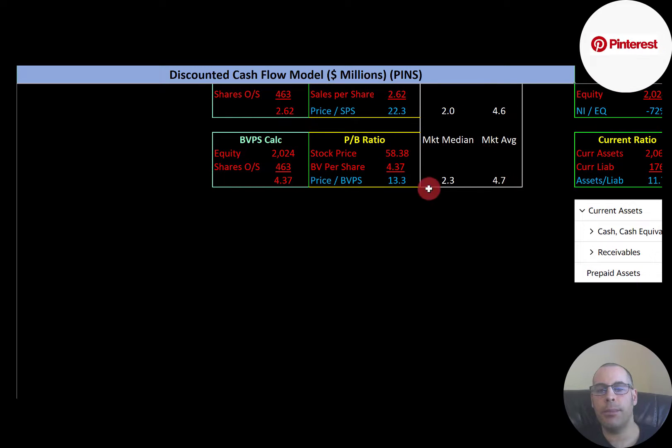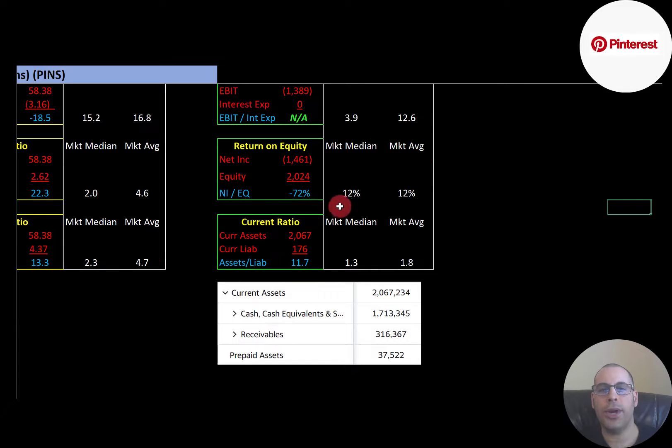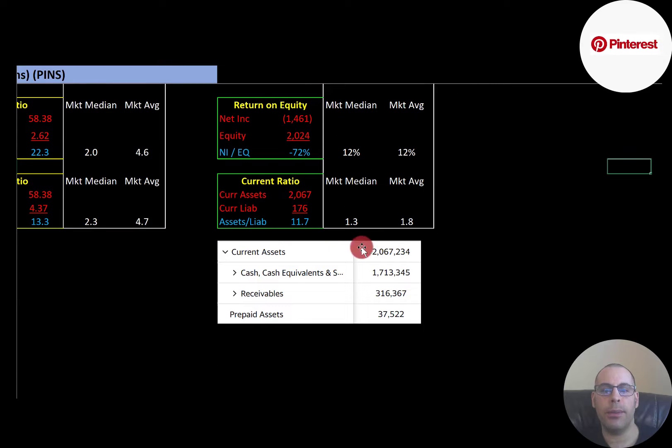The average price-to-book is 4.7 and the median is 2.3. Price-to-book is stock price over book value per share — equity over shares outstanding. Pinterest is at 13.3, so investors are paying $13.30 for one dollar of book value. Equity is total assets minus total liabilities on the balance sheet. They don't have any interest payments, so we don't need to look at the interest coverage ratio. The average and median ROE is 12% — ROE is net income over equity. They have a negative ROE since they have negative net income. The average current ratio is 1.8 and the median is 1.3. Current ratio is current assets over current liabilities — Pinterest is at 11.7, so they can easily cover their current liabilities. A current ratio above two can be a sign the company is inefficient with its current assets.